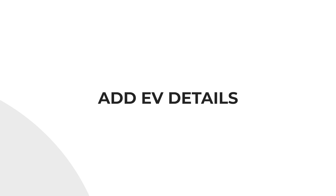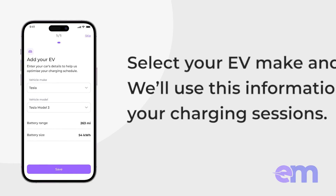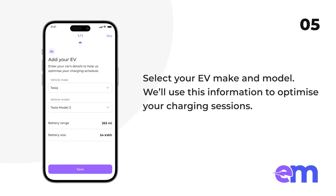Add EV details. Here, select your EV make and model, and we'll use this information to optimize your charging sessions.